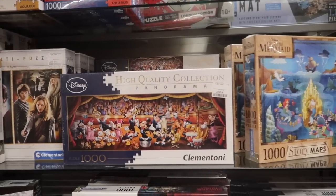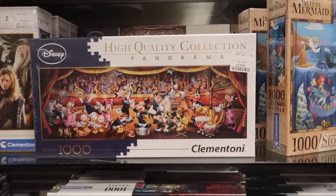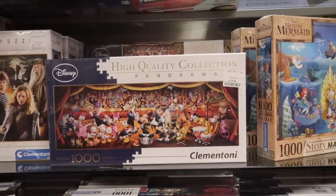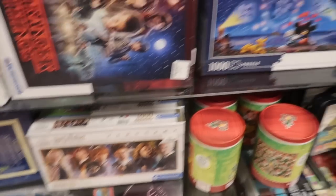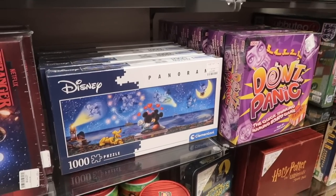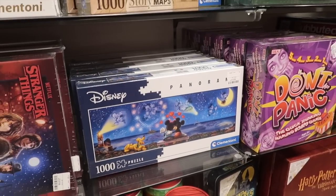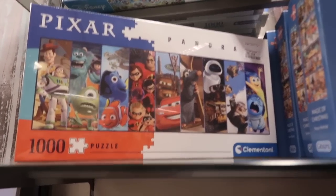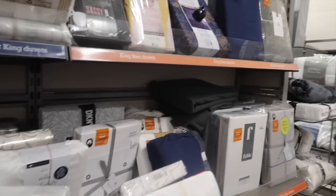They've got some really nice puzzles in here - great for Christmas present ideas. They're all £7.99. They've got a Disney orchestra one, which would be quite complicated, a Harry Potter one, a Minnie and Mickey one, and a Pixar one as well - look at Sadness on the end! Really good Christmas gifts at that price.